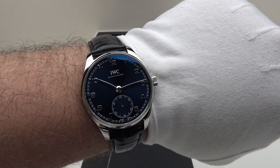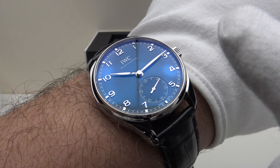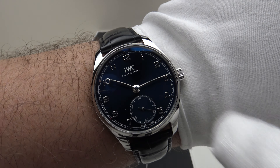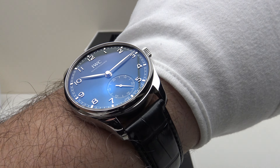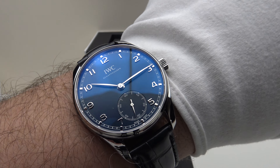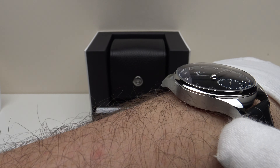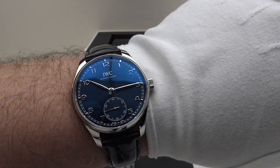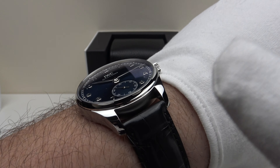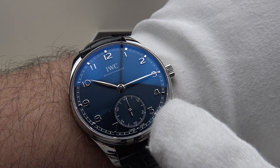I absolutely love the blue sunburst dial of this Portugieser Automatic 40. It's available in several dial colour options, but this blue sunburst dial is just incredible to look at — I love the way it changes from a dark navy blue, almost black, and then in direct light it changes to a more electric blue. It's beautiful the way it contrasts with the silver applied Arabic numerals and the silver hands, which are finished to a flawless mirror finish. I like the mirror polished bezel and the mirror polished tops of the lugs, which contrast with the brush satin finish to the flanks. At 49mm lug-to-lug, very close to my preferred sweet spot of 48mm, with a perfect taper and curve to the lugs giving a good snug fit. The 20mm lug width perfectly balances the 40mm head of the piece.